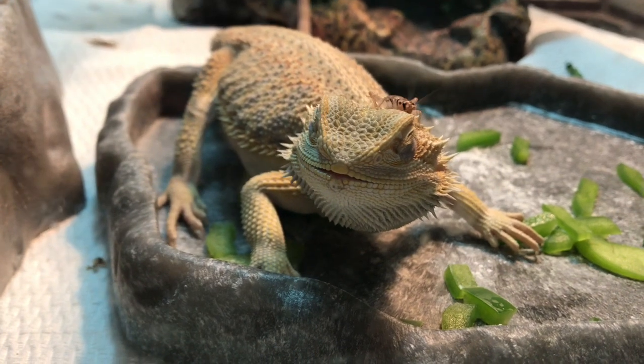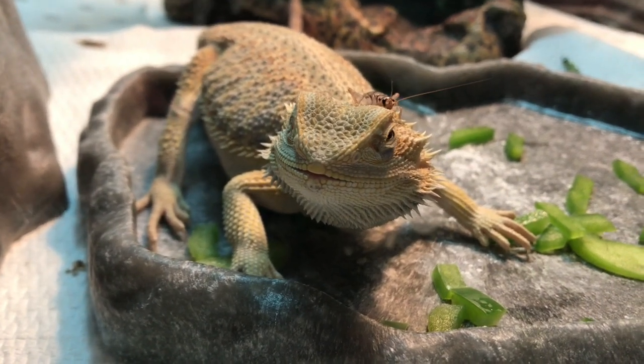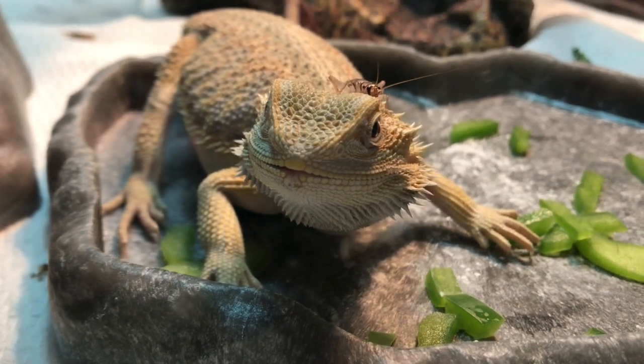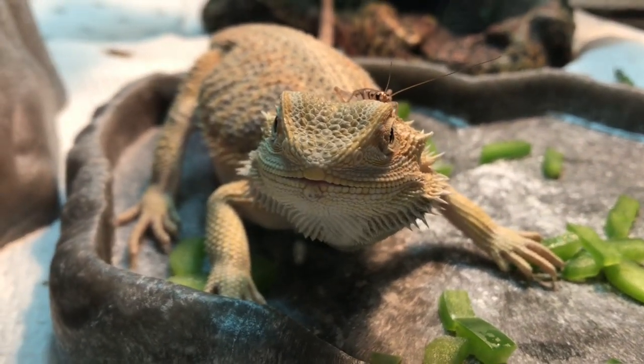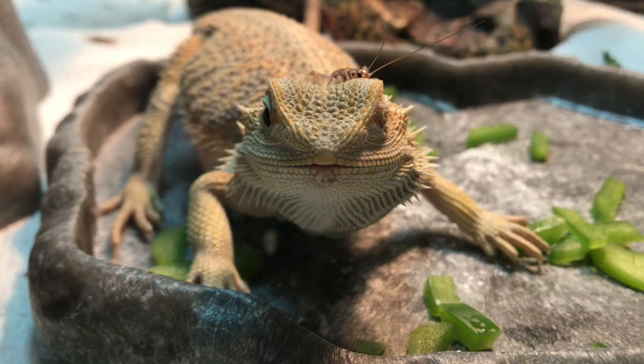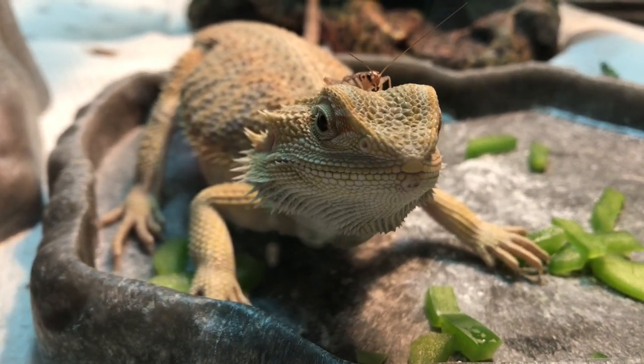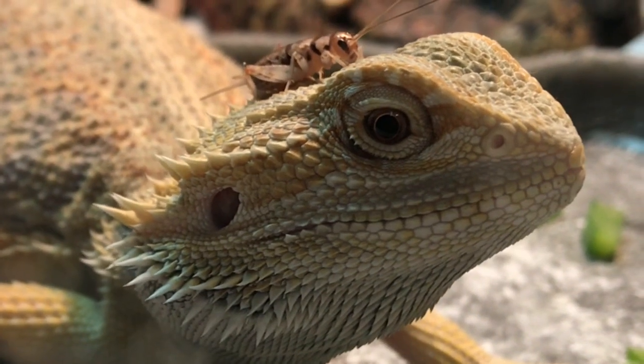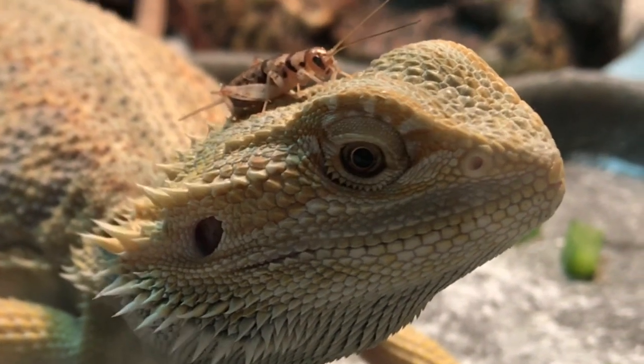Also, I give him some crickets — this is from a different feeding, but I just thought it was too cute not to include. He's just sitting there waiting for his crickets, but he probably should check his head because it's on your head, dude. Like, look up — it's like on your head. How are you missing this right now?